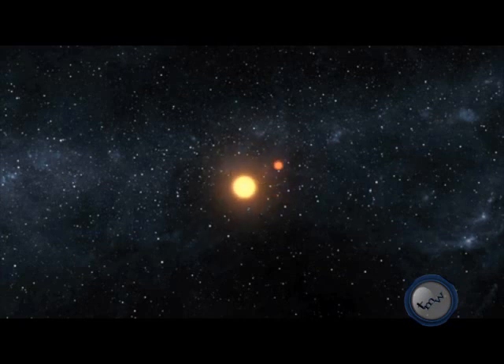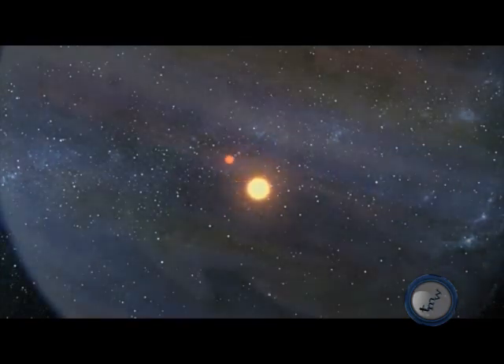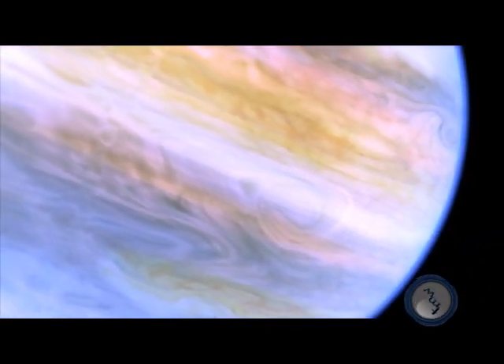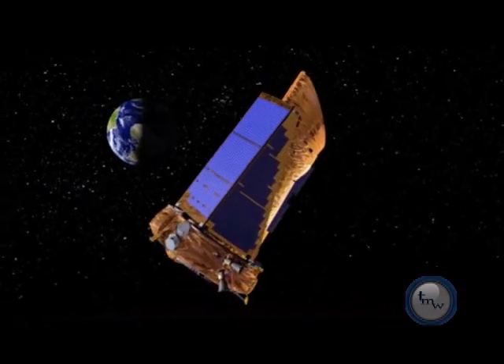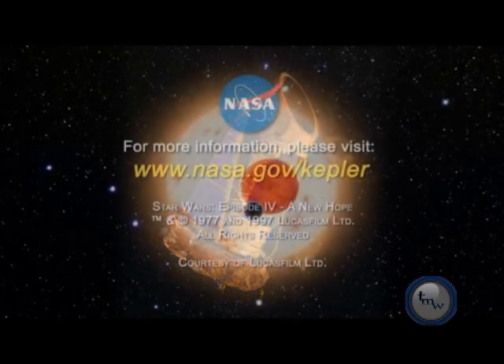It is outside of the habitable zone of the stars, which is the region where temperatures are right for liquid water to exist on the surface of the planet. Since it is made of gas, Kepler-16b may not harbor life. But there is evidence that rocky planets with double sunsets are common in our galaxy, and the discovery of these by the Kepler mission is helping to turn science fiction into science fact.